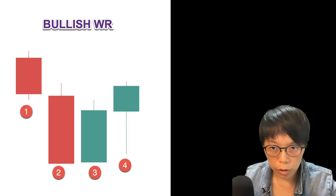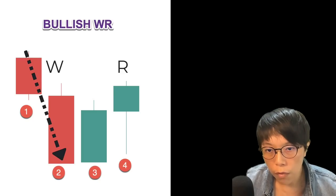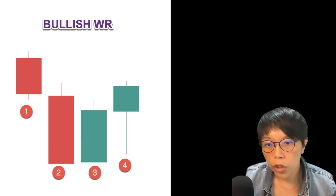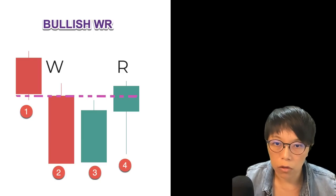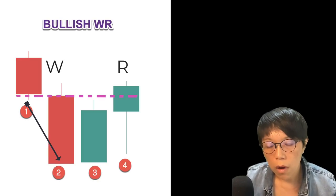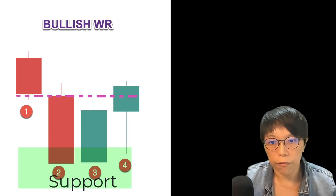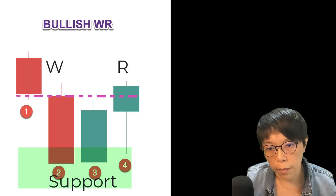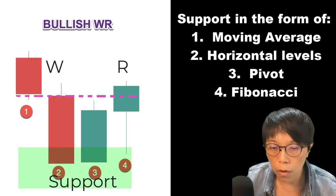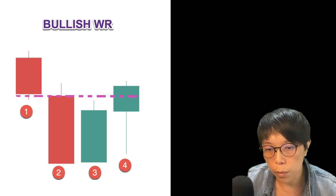To sum up a bullish wash and rinse: number one, we look for a bullish wash and rinse when price is headed lower — we don't look for it when price continues to go up, because then there is no way to draw a wash line. A wash line can only be drawn when you have a candle that closed below a previous low. So if two is below one, then we can draw a wash line. Number two, at the bullish wash and rinse pattern, there should be some form of support — using moving averages, horizontal levels, historical levels, pivot points, or Fibonacci.